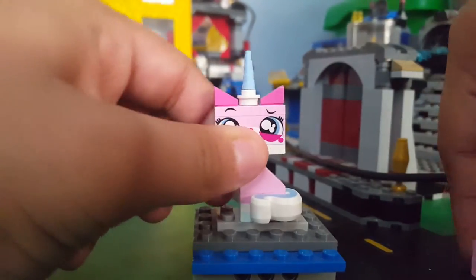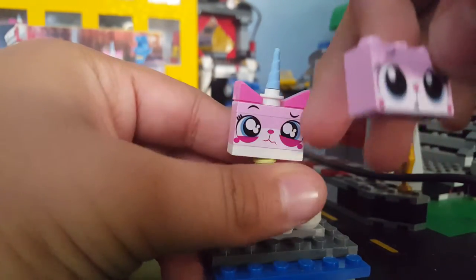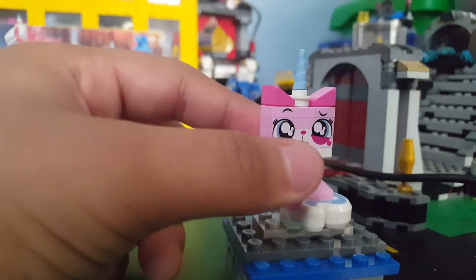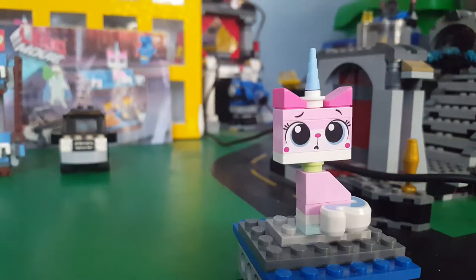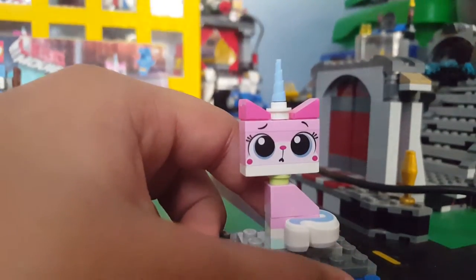Then we have Unikitty with two faces: this one and this one where she's about to cry. She is sitting down. I really like how they included two faces — it's like the Comic-Con Unikitty where they included two faces as well.